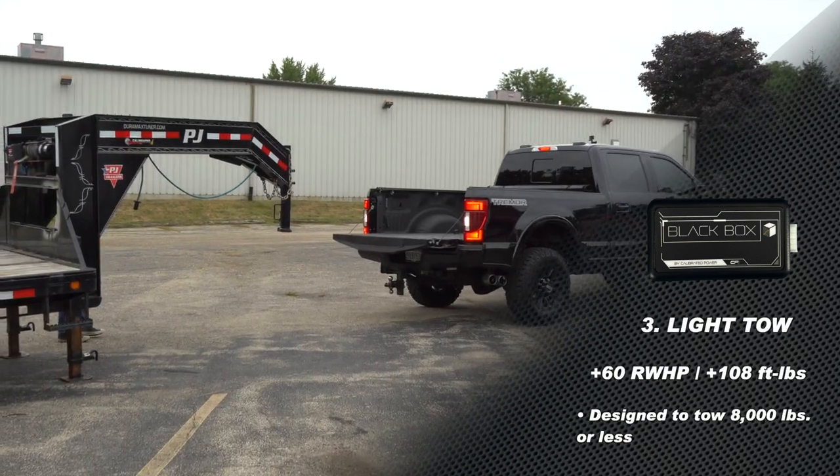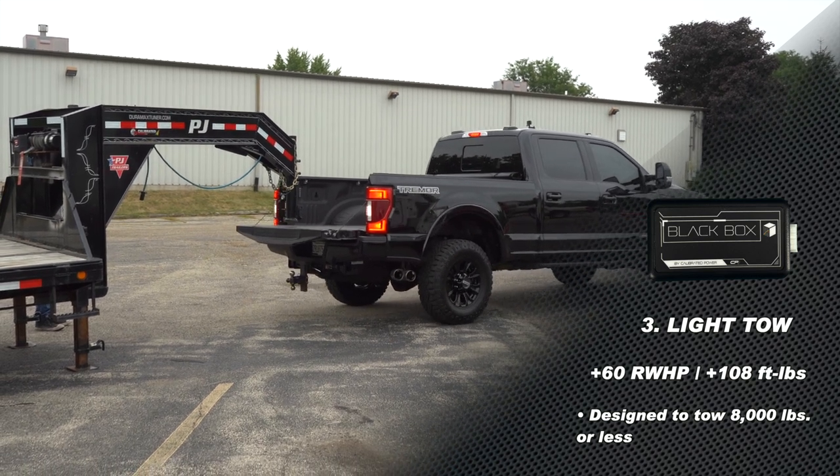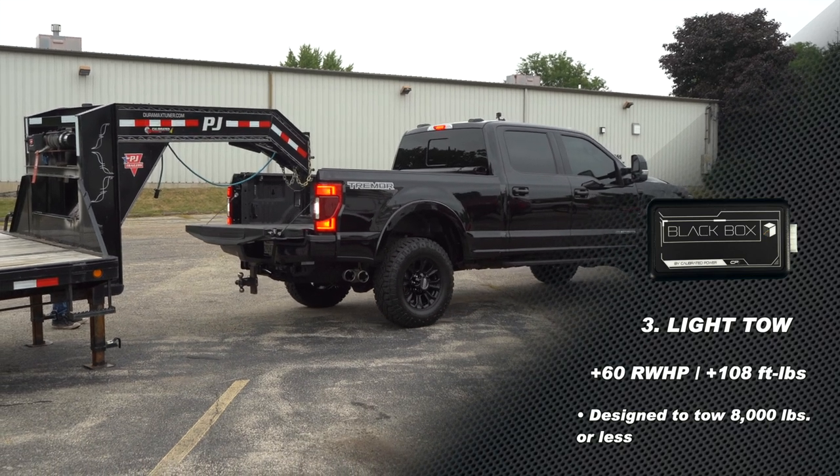As we move into the light tow tune, we're talking about picking up 60 horsepower and 108 foot pounds of torque, which is going to be great any time that you're pulling small trailers, small boats, or just carrying a little bit of a load.